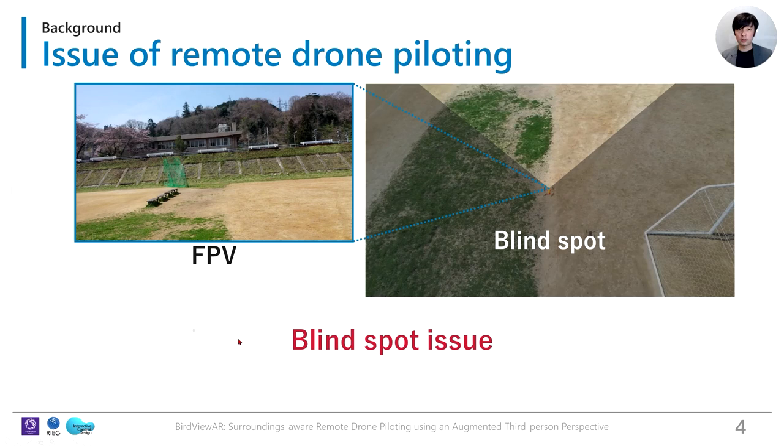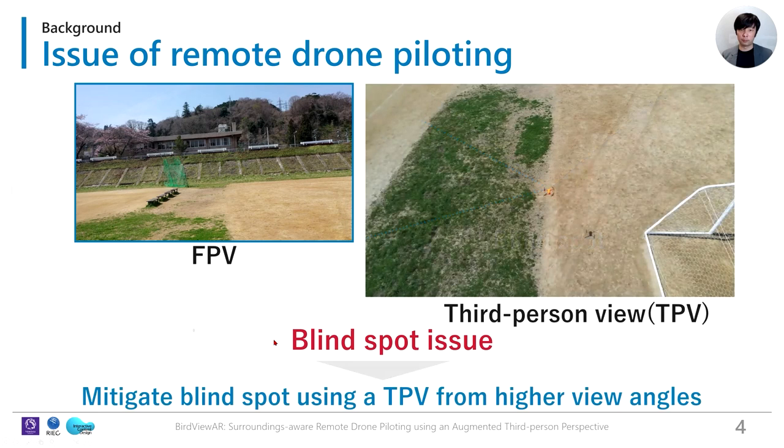However, as shown in this picture, the pilot suffers from a large blind spot because the FPV captures only a limited area. To address these issues, HCI researchers utilize third-person views, which cover the blind spot regions of FPVs from higher view angles.